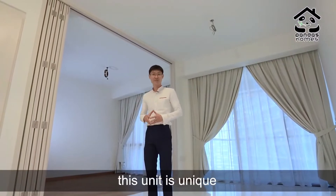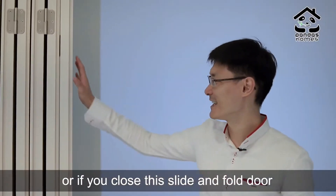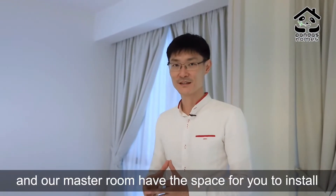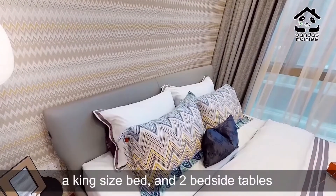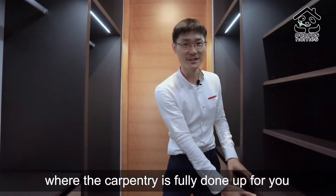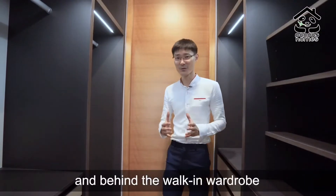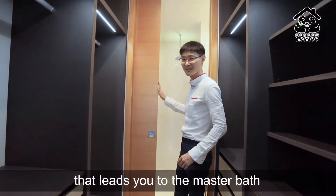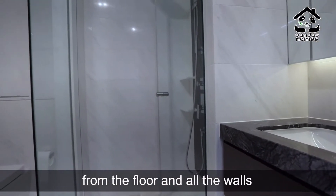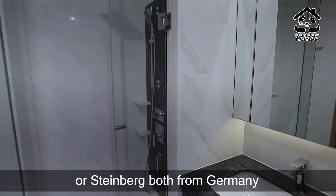This unit is unique because it gives you the option to have the spaciousness of a studio unit, or if you close the slide and fold door, it gives you the privacy of a master room. The master room has space for a king-size bed and two bedside tables. From the master room, you can enter the walk-in wardrobe where the carpentry is fully done up. Behind the walk-in wardrobe, a pocket door leads to the master bath, which is fully clad with marble on the floor and all the walls. The bathware features luxurious brands such as Deleroy and Boch or Steinberg, both from Germany.